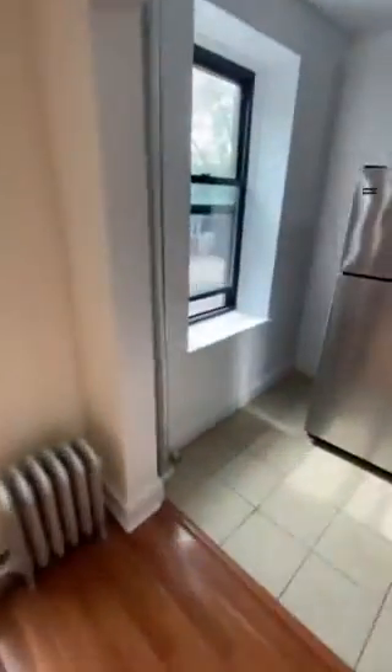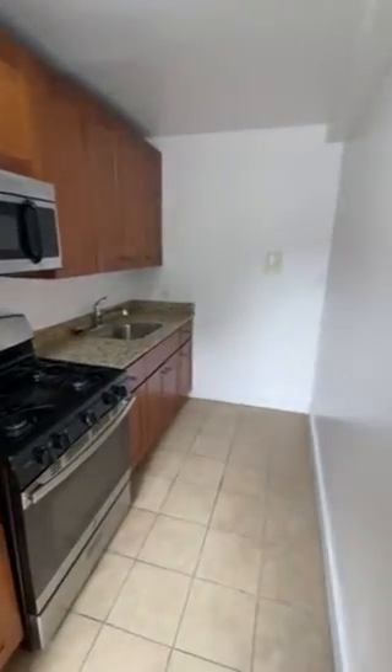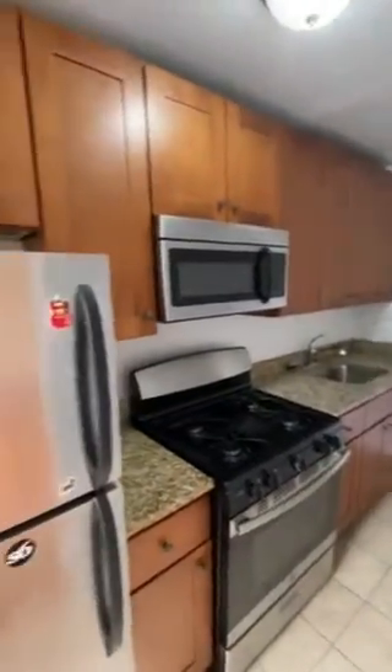Off of the living room you have the kitchen, but it's separate with its own window. It has stainless steel appliances as well as granite countertops. Lots of cabinet space here.